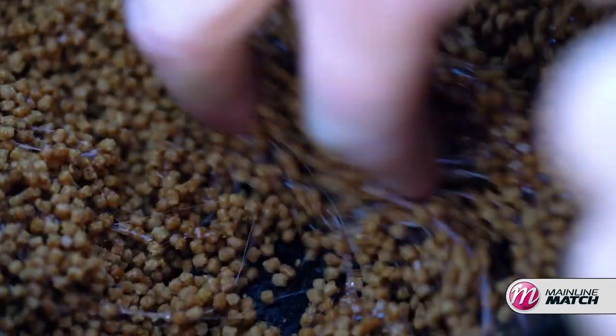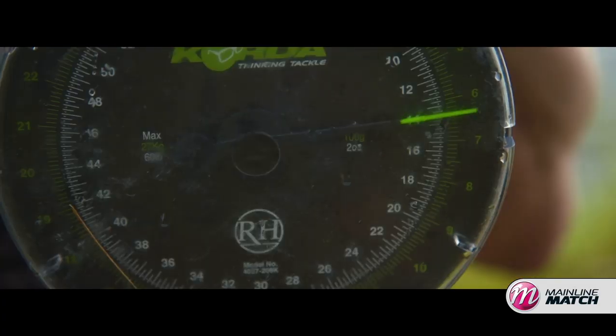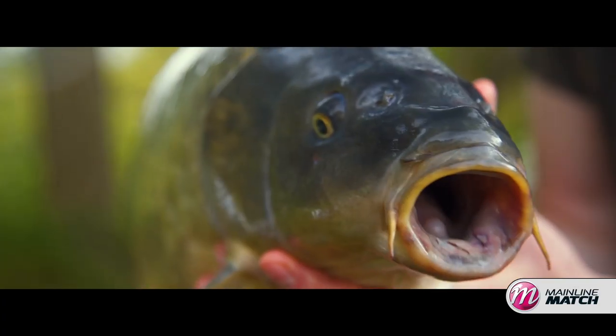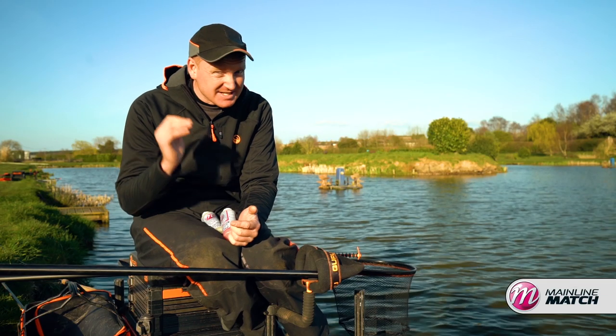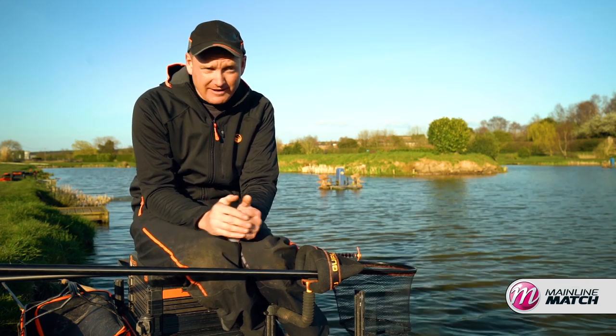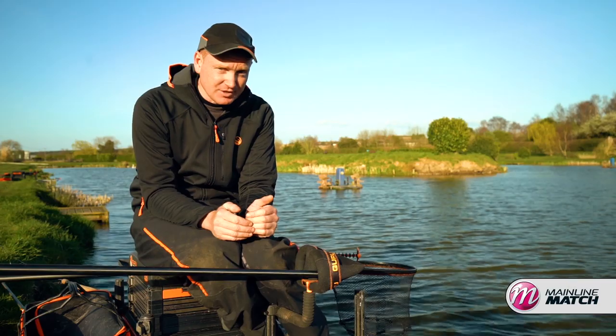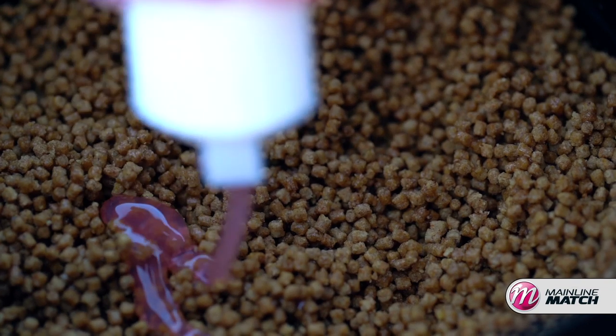One of the factors that you can change about your pellets is the flavour of them. I spend a lot of time with carp anglers at Mainline Match - we've got a whole team of big fish specimen anglers - and something I've noticed they're mega keen about is smells and flavours. Looking at it more recently, I don't think I've done enough of it in match fishing. So the first thing is changing the flavour of your pellets, or enhancing it, making it a little bit more powerful.